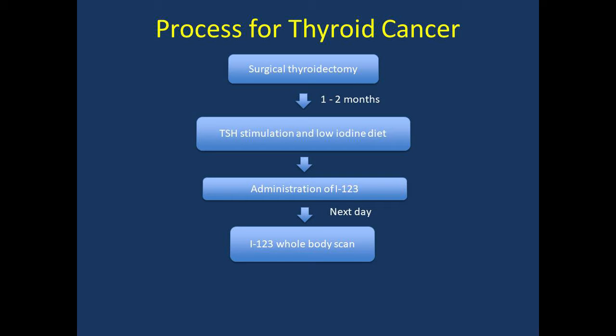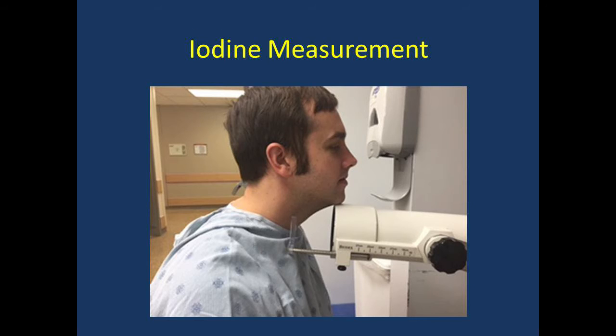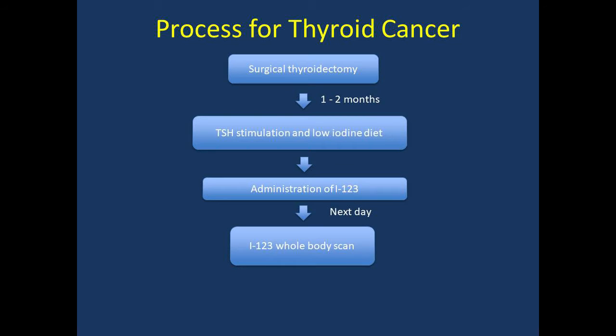The next day you will come back to the molecular imaging department and undergo imaging. This is the gamma camera we will use to perform your iodine-123 whole body scan, which takes approximately 15 to 20 minutes. We will also measure the amount of iodine that is in your neck, which takes only a couple of minutes. After your iodine-123 scan and uptake are complete, they will be reviewed by one of the IU molecular imaging radiologists.